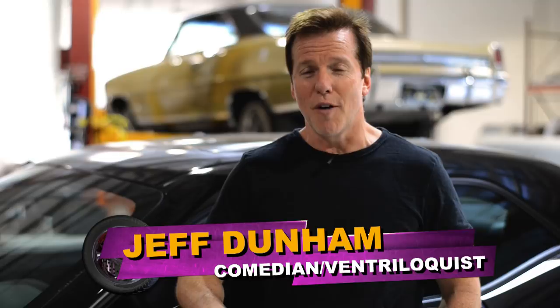Hi, I'm comedian, ventriloquist, and car enthusiast Jeff Dunham, and welcome to our second episode of Project Ultraviolet.